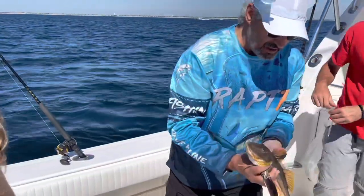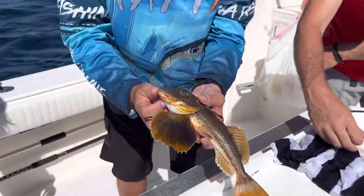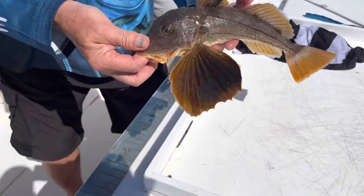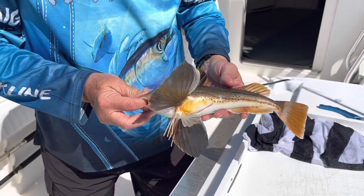Wow! Okay, so this is a sea robin. This sea robin doesn't have any teeth. He's not like an oyster cracker or even a flounder. He's an opportunist — he'll come and take any bait. This is a big one though.